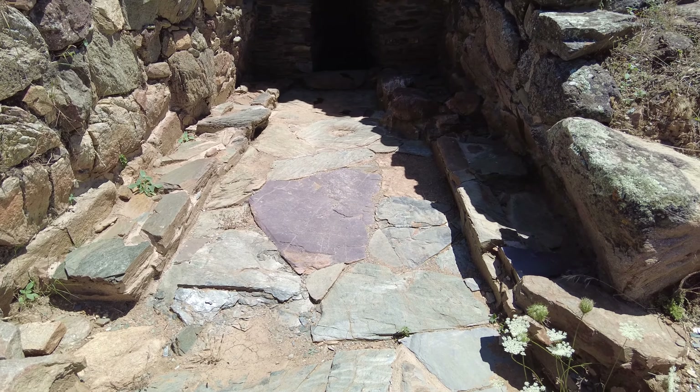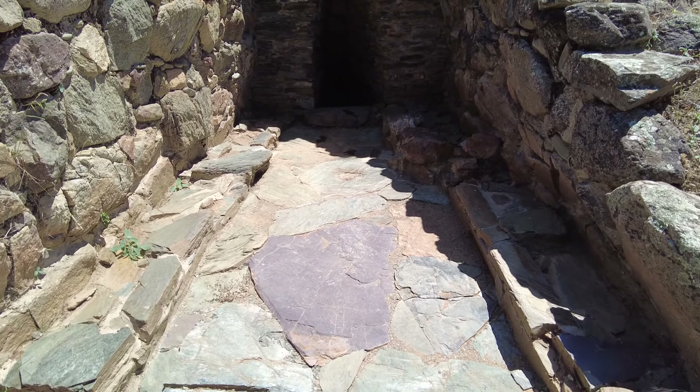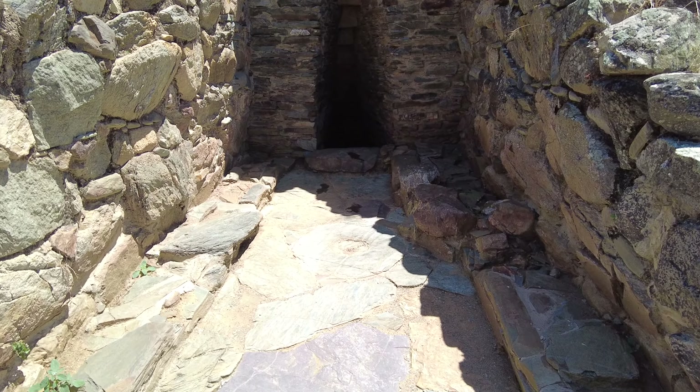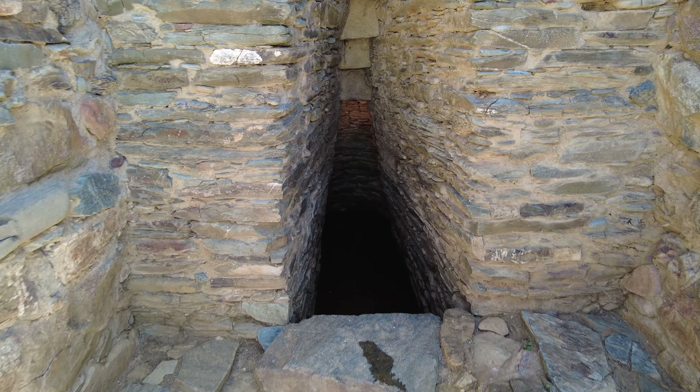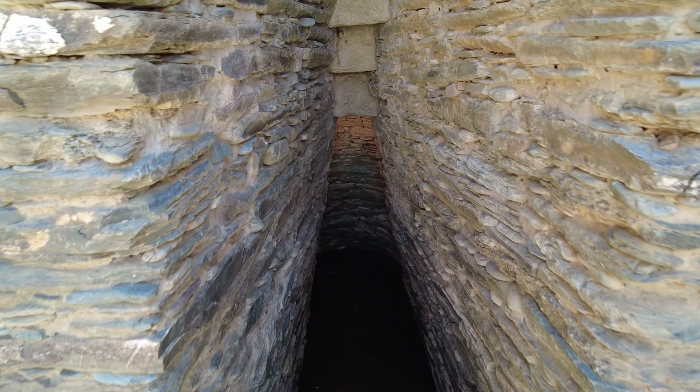Another peculiarity: there are some kind of little stone benches on the sides. However, it has been restored, so we're not really sure what was there originally and what was created later. The interesting thing is when we go inside again...